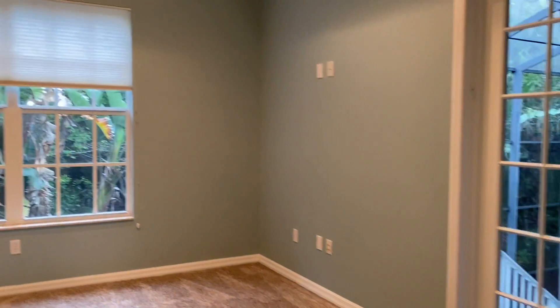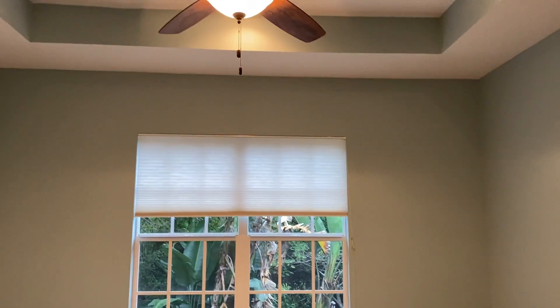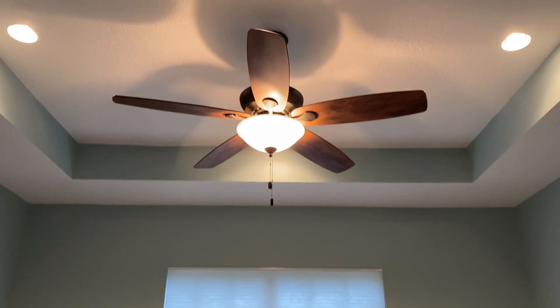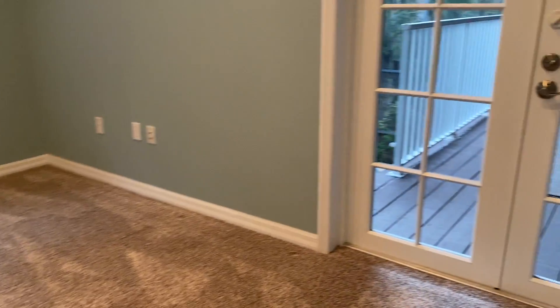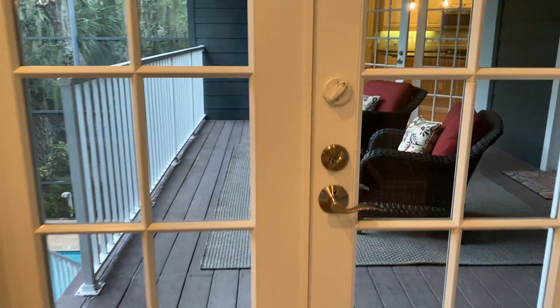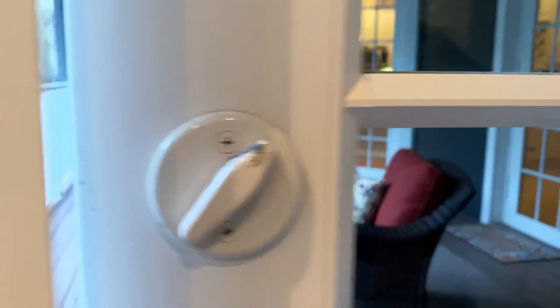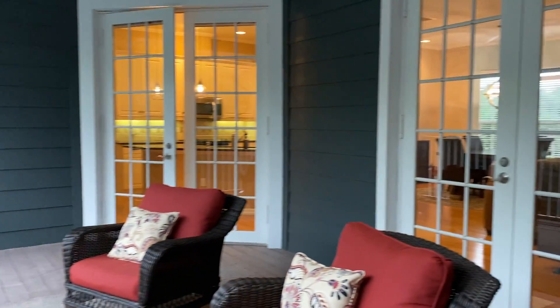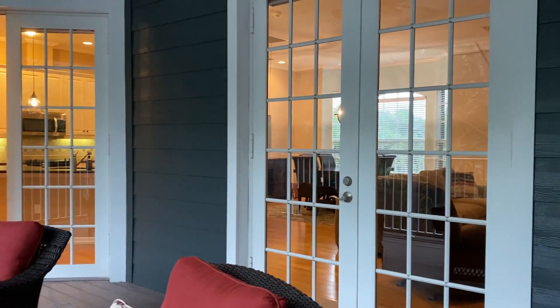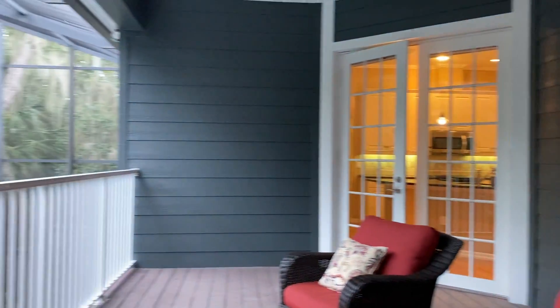And then a very large master suite with fancy ceilings. Nice blinds. And it walks out to this gorgeous patio. This is composite decking here. You'll see those doors go back to the kitchen, the dining room, and the living room.